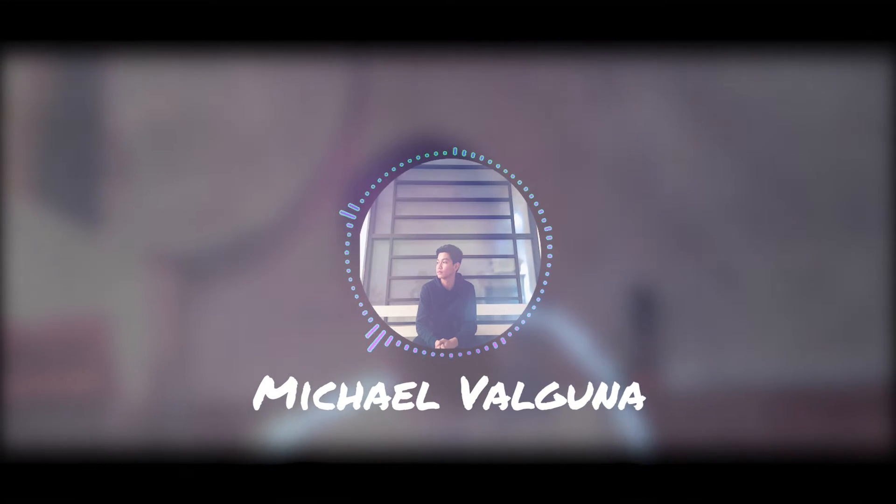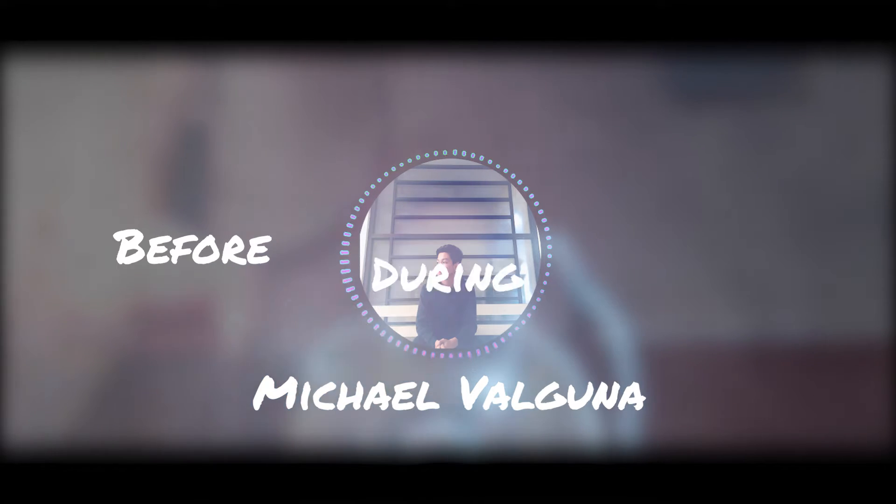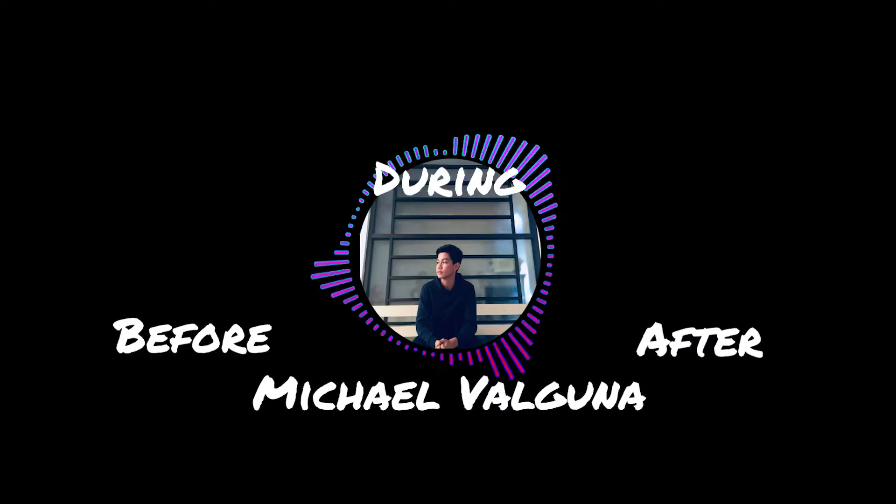Hey guys, it's me, Michael Balgun, and today I am going to show you what to do before, during, and after an earthquake. But before that, let's roll the intro!